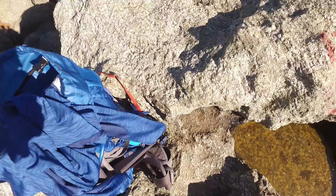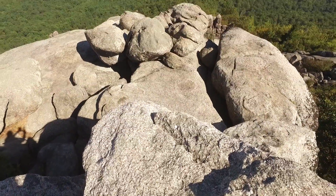About two and a half hours later, we made it to the top. As you can see, the views were definitely worth it. Really awesome up here.